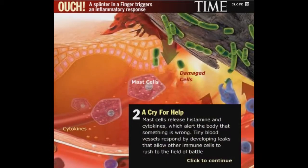Mast cells release histamine and cytokines, which alert the body that something is wrong. Tiny blood vessels respond by developing leaks that allow other immune cells to rush to the field and battle.